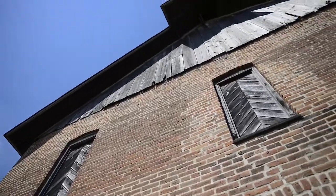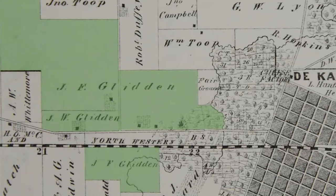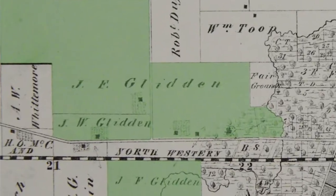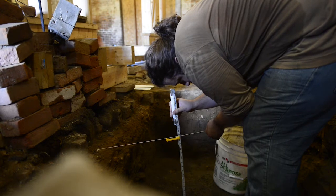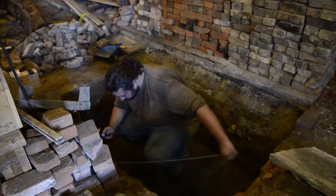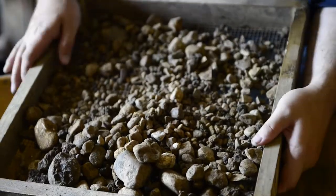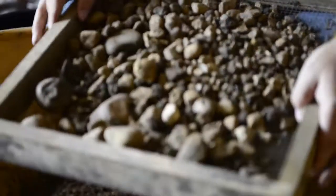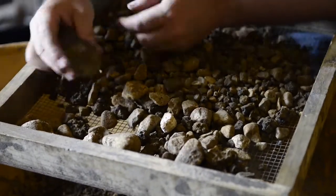The barn was built around 1870 and that is the actual site of barbed wire invention. We had come up with a historic structures report — what we needed to do to sort of refurbish the barn. When we talked to Springfield, Springfield said no, it's not refurbish, it's restore. And that you have to have really specific ideas of how the materials originally appeared in the barn. The more and more we looked at how complicated that was going to be, the more it looked like it really resembled archaeology.